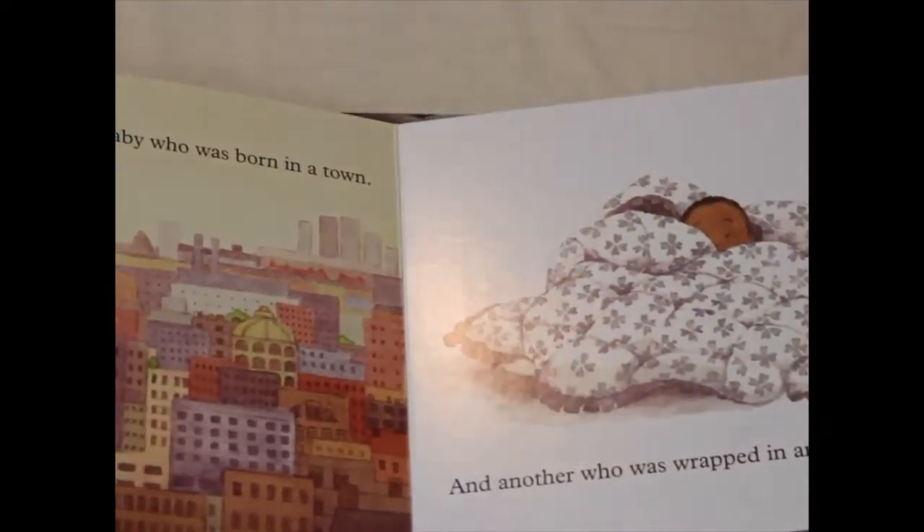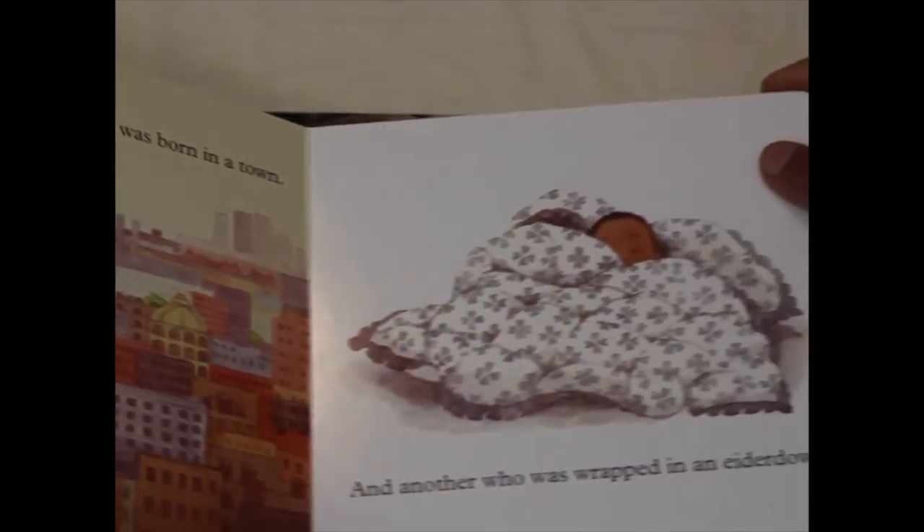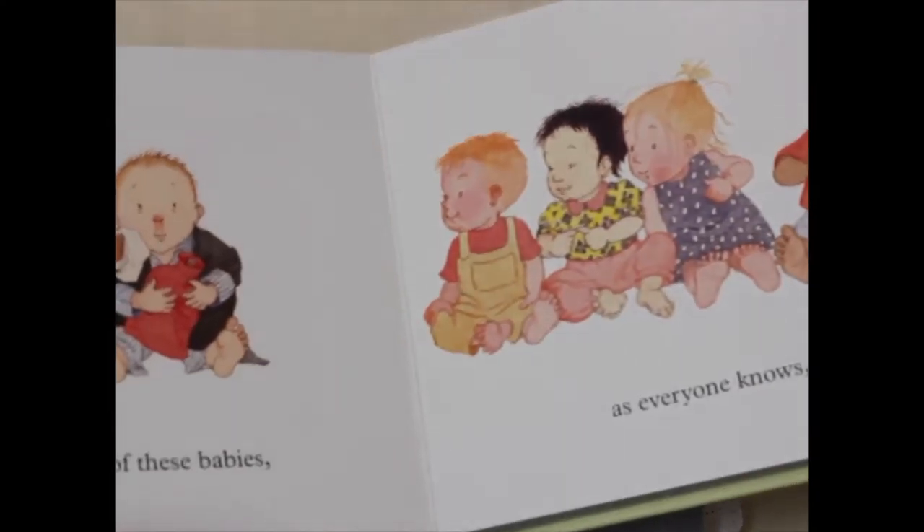It shows they all have the same traits. It has a beautiful rhythm and rhyme and little ones will ask you to read it over and over.